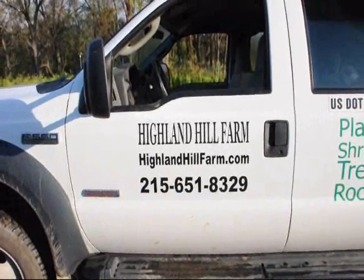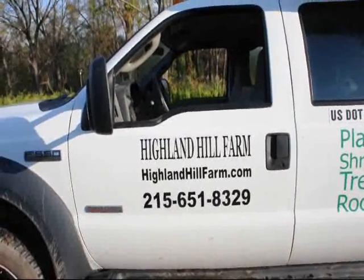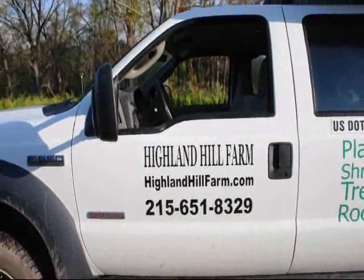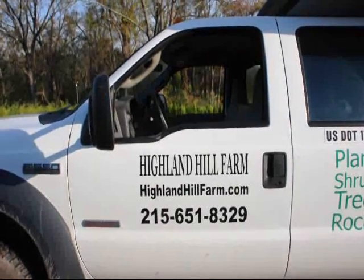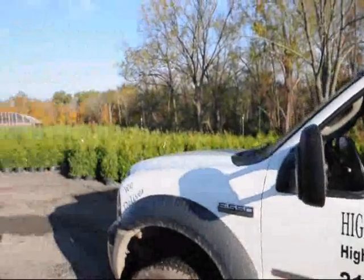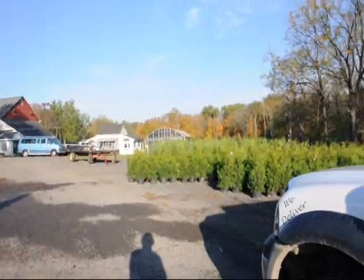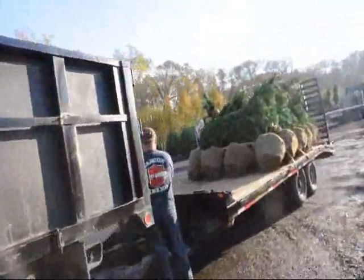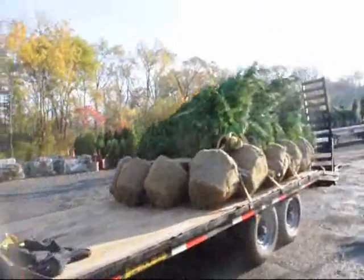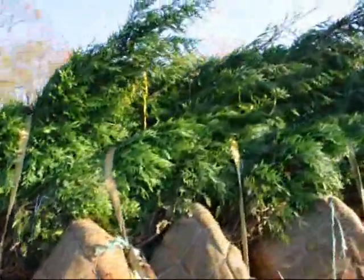This is Highland Hill Farm in Fountainville, PA. We ship truckloads and tractor trailer truckloads of trees all across the East Coast. We specialize in evergreens such as arborvitaes, pine trees, and spruces. These are some green giants, some small ones, and some Leyland cypresses in the back. This truck's getting ready to go out, and we're loading a trailer of green giant arborvitaes.